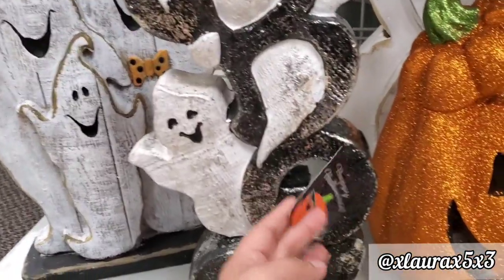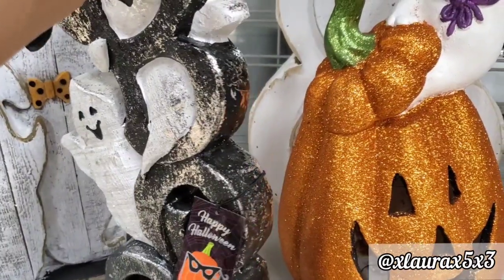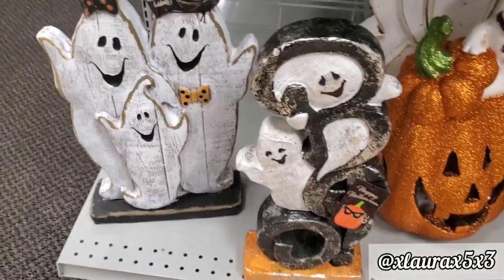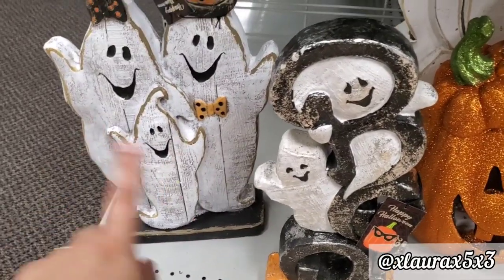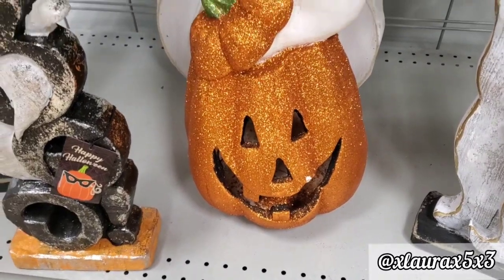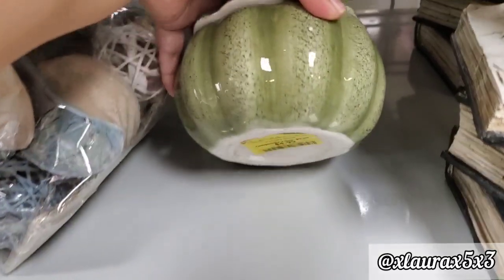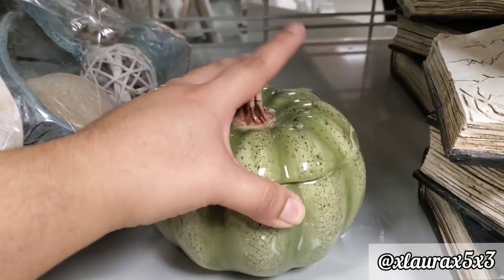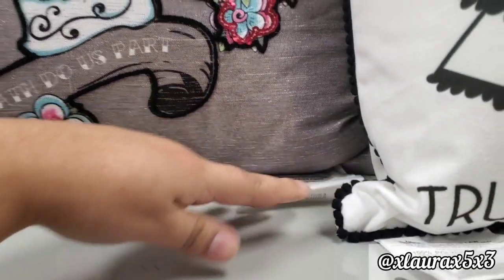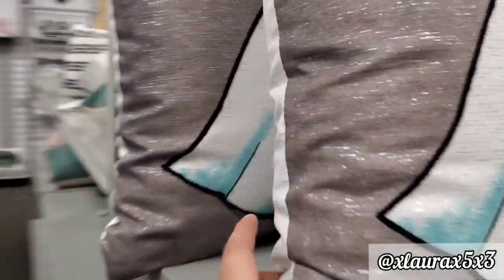These are some large decor signs — really heavy, feels like they're made out of cement. The ghost family is priced at $9.99, the 'Boo' sign at $16.99, and this jack-o'-lantern with the ghost as well. They also have this very shiny pumpkin for $4.99.